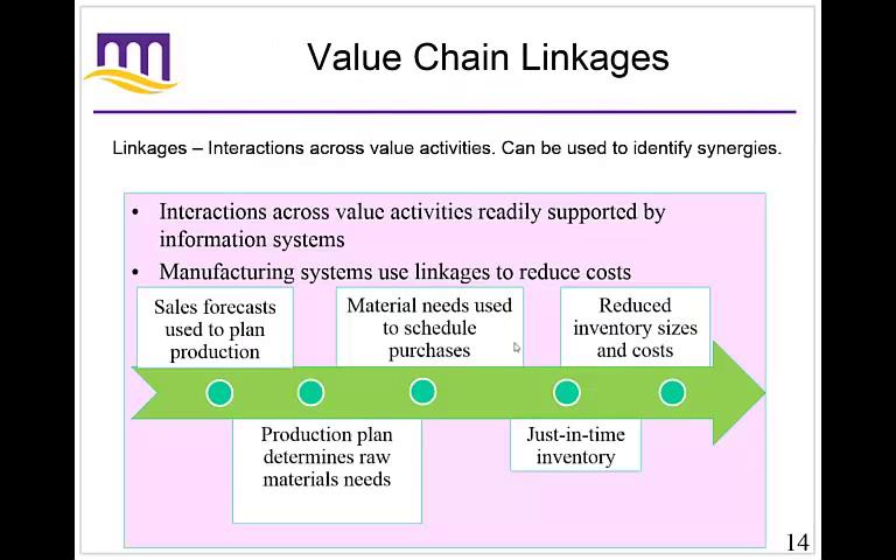Often you'll find there are linkages across these different value activities, and these can be used to identify synergies. Interactions across value activities are readily supported by information systems, though these information systems may not include actual technology — they can be paper-based or just word of mouth. The question is: can we use technology to make it better? Manufacturing systems use these linkages to reduce costs, adding value and increasing the total marginal value being created for the customer.